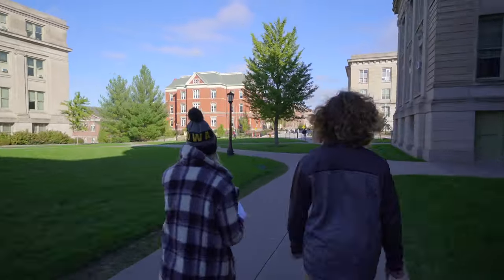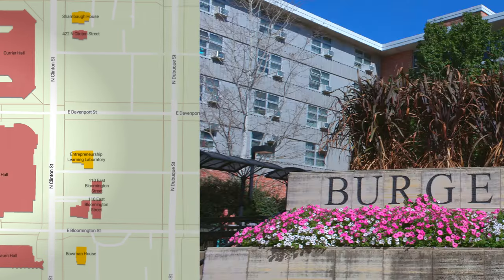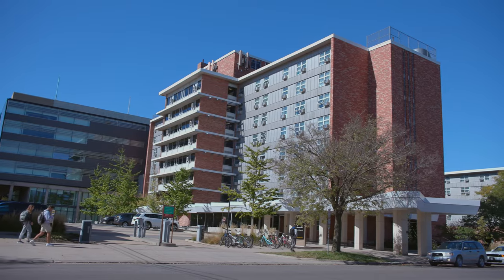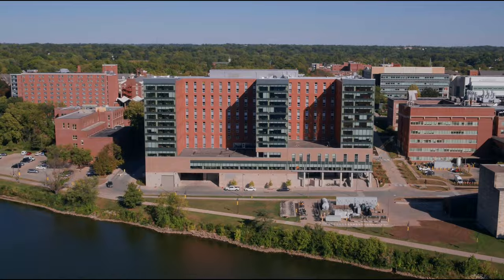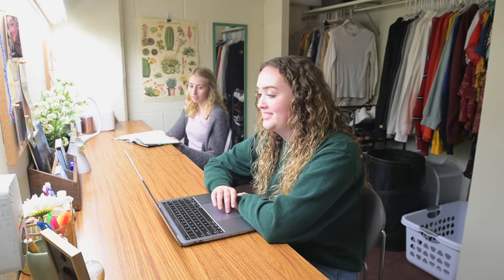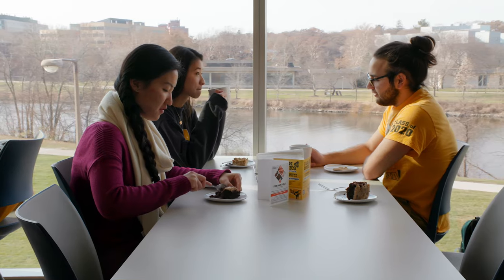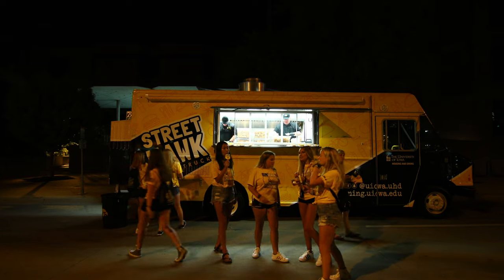Just north of the Pentacrest you'll find six of our ten residence halls: Burge, Courier, Stanley, Dom, and Catlett, which are right on this side, and Mayflower, which is just down the road. University Housing and Dining offers three all-you-care-to-eat marketplaces, ten campus cafes, three convenience stores, and even a food truck.